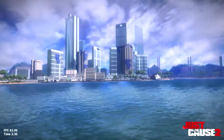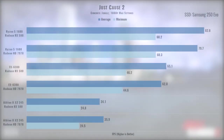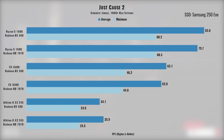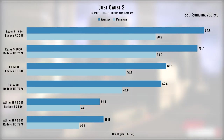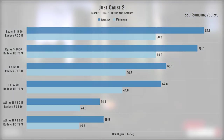Just Cause 2 is another dated but fun game. Here the RX 580 made much less of a splash, improving frame rates by about 3 frames. Interestingly, this game was actually the one that motivated me to upgrade my Athlon to the FX back in the day — there was an 83% performance improvement between the two. Going from the FX to the Ryzen chip isn't nearly as impressive, but certainly noticeable.